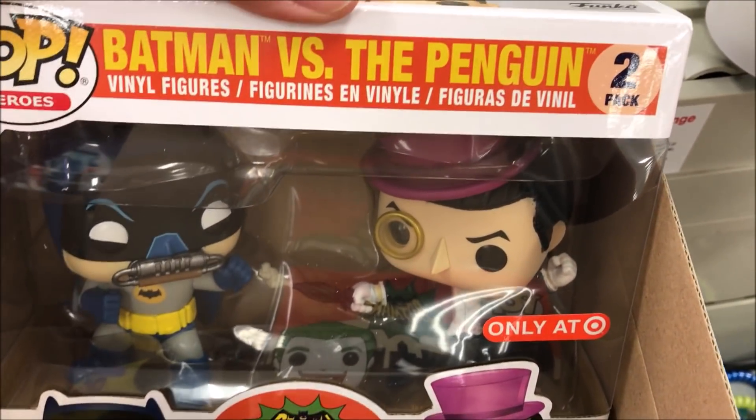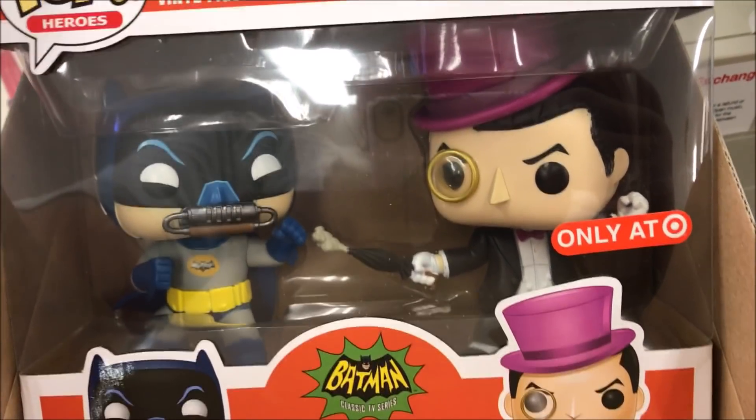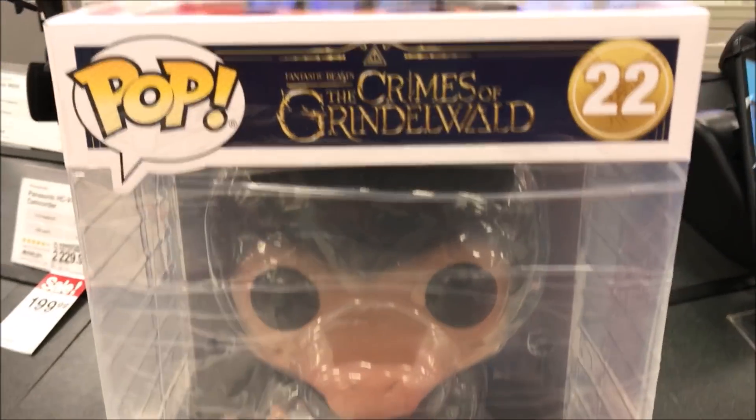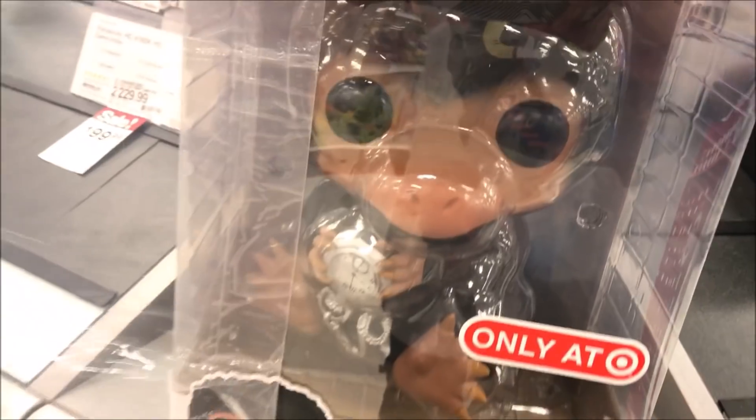This is the Batman vs Penguin. It's pretty cool. What do you got this for? I don't know. What do you guys think? It's pretty cool.